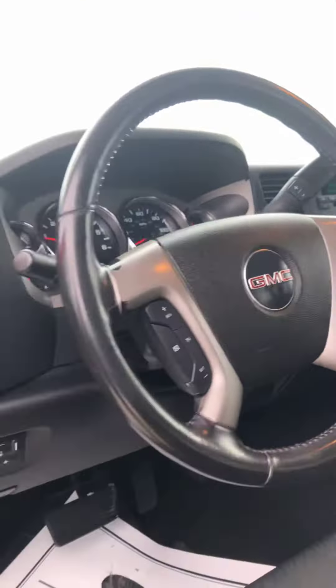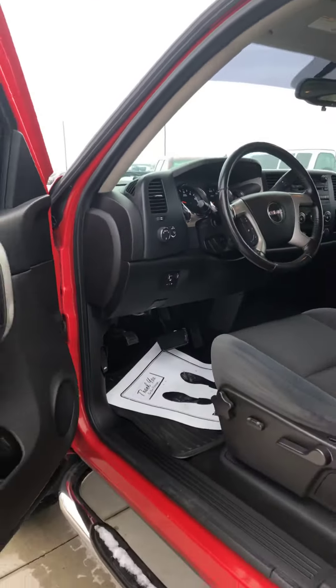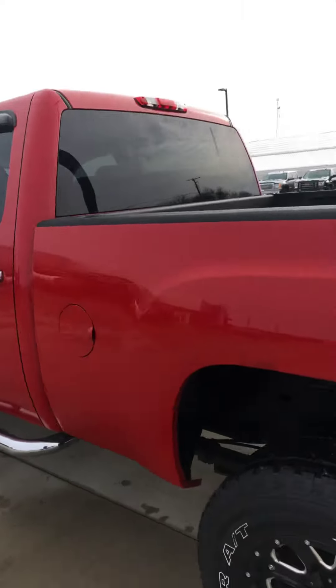108,899 miles on this. Integrated trailer brake. Does have a spray-in bed liner.